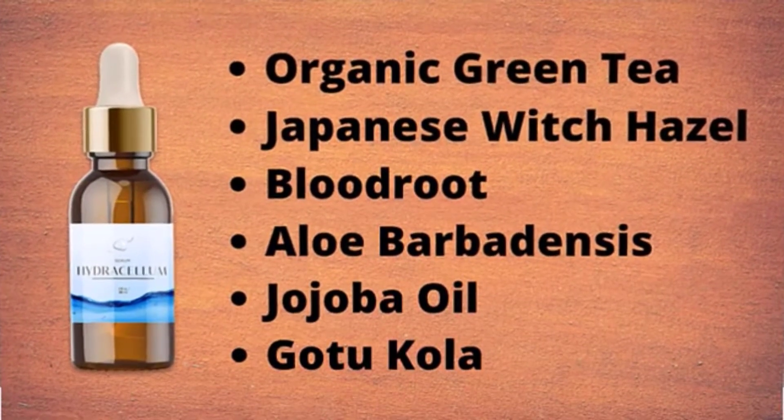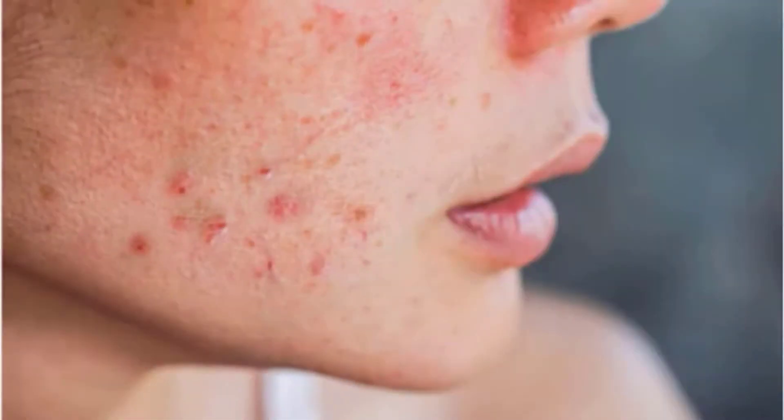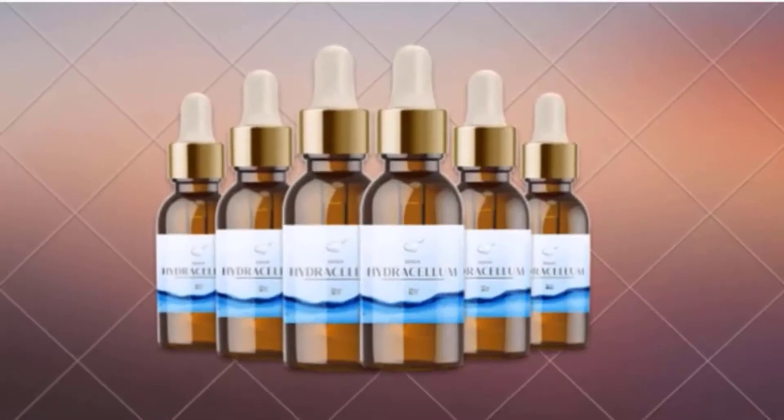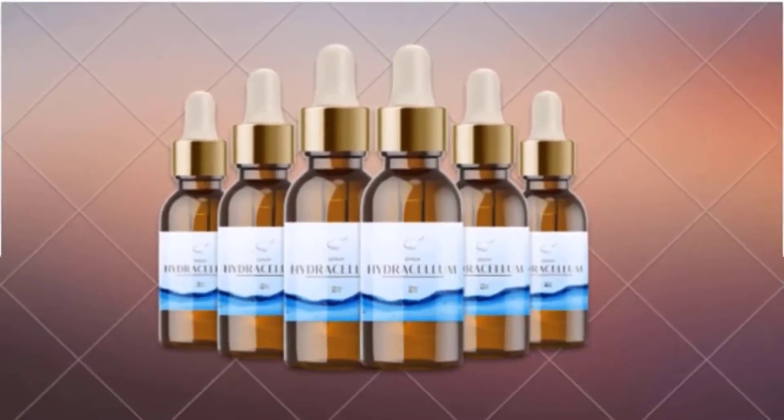Now let's move to how the Hydracellum serum works. As you get exposed to toxins on a daily basis, they attack the skin and force it to lose its ability to keep itself moisturized. As a result, aging occurs. So what you need to do to prevent signs of aging is to support the moisture level in the skin while enhancing its ability to produce water to replenish lost moisture levels.